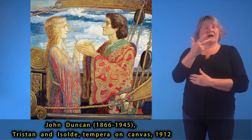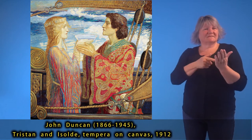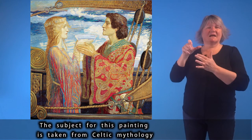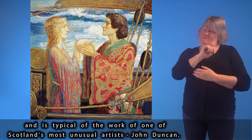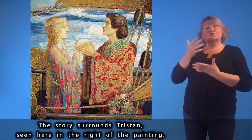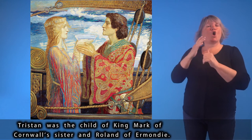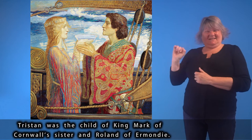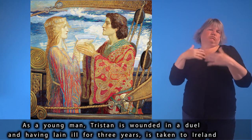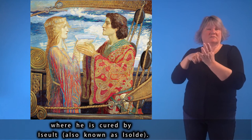John Duncan (1866–1945), Tristan and Isolde, tempera on canvas, 1912. The subject is taken from Celtic mythology and is typical of the work of one of Scotland's most unusual artists, John Duncan. The story surrounds Tristan, seen on the right of the painting — child of King Mark of Cornwall's sister and Roland of Ermundy. As a young man, Tristan is wounded in a duel and, having lain ill for three years, is taken to Ireland, where he is cured by Isolde.